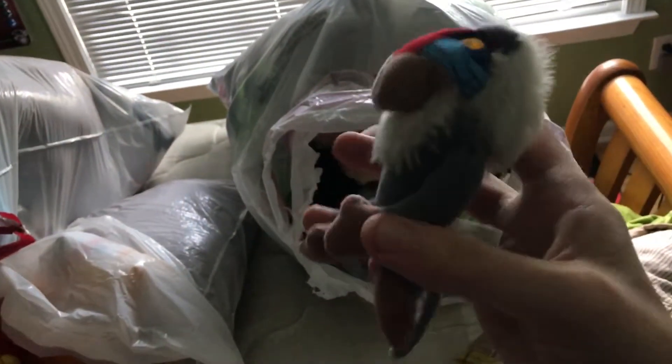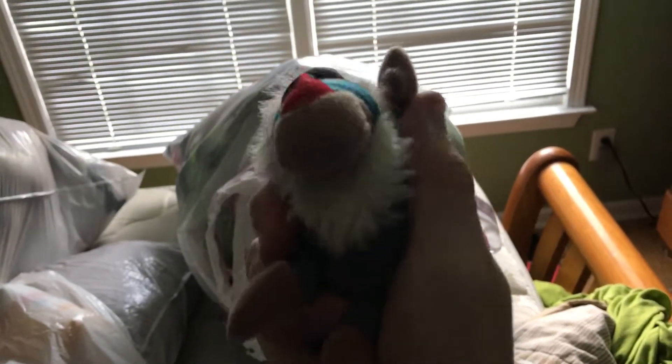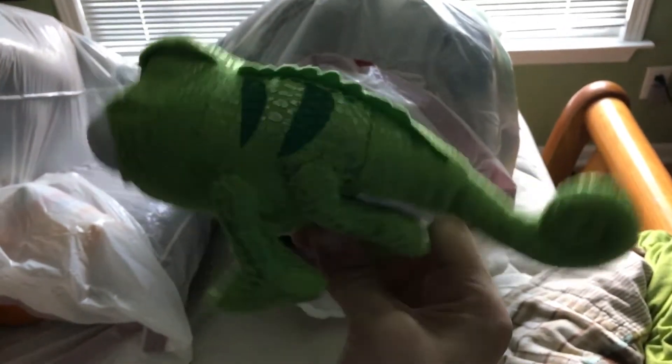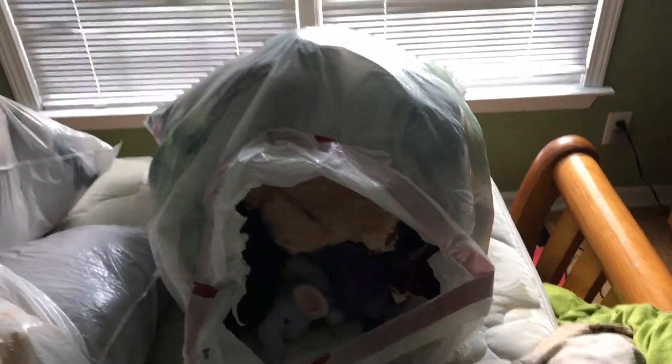Then I got a little mini Rafiki McDonald's toy from the Lion King — that scene in the Lion King with the Circle of Life where he holds up Simba. Then I have another Disney plush from the Disney Store. This is a Disney Lizard. I have no clue what movie he's from. If you know what movie this Disney Lizard is from, please comment down below.